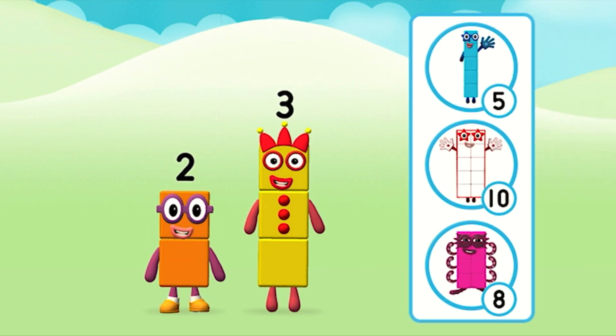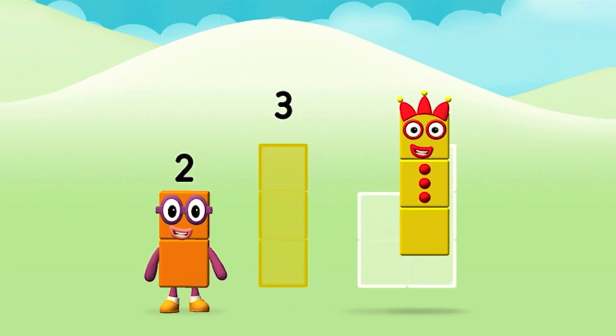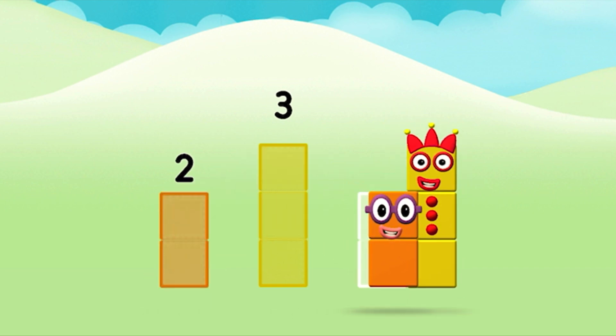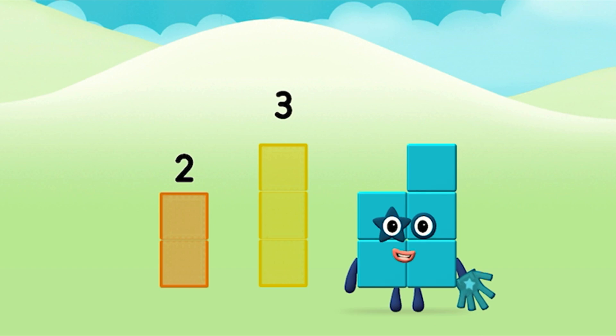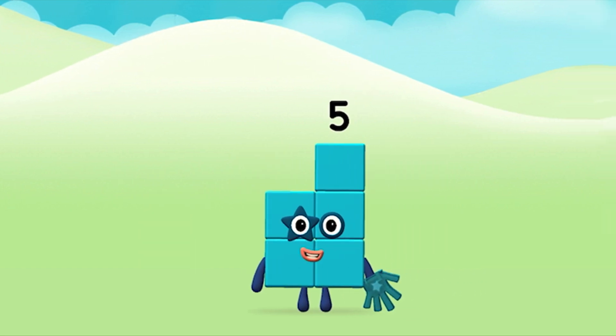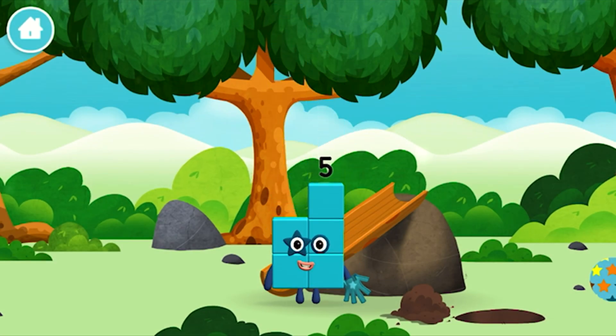What number block can you make by adding these two together? Correct! You chose the right answer! Now add the number blocks together! 2 plus 3 equals 5! Brilliant! You made number block 5! You made a new number block!